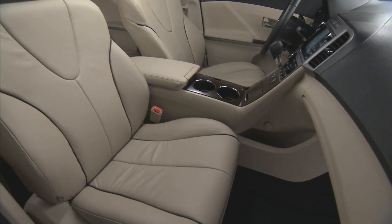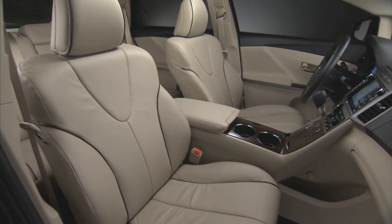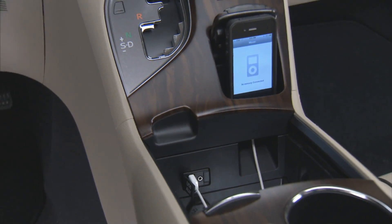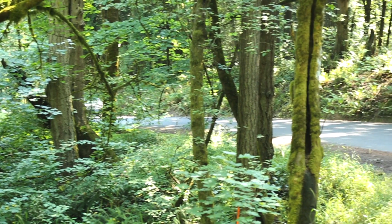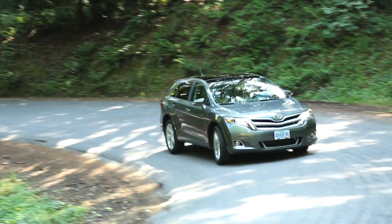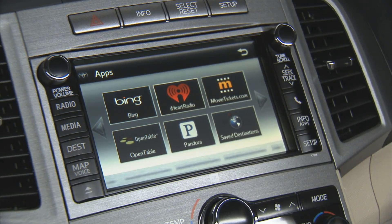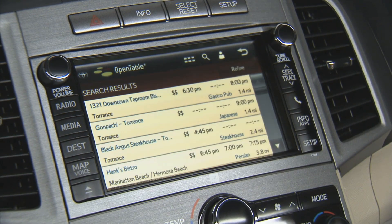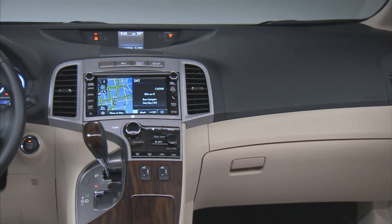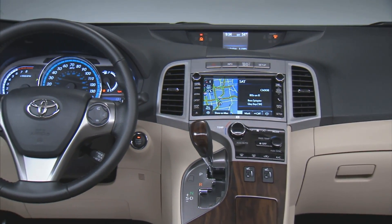The interior has been very well and thoughtfully put together. There's an iPod and cell phone holder which keeps your phone upright so you can see it while you're driving, while also hiding the cables underneath the center console. Toyota have also included the Entune system — their app system — so you can download things like Pandora. It has a lot of modern technology on the inside.